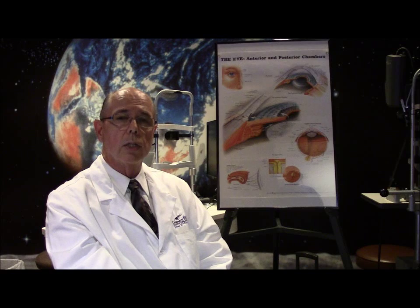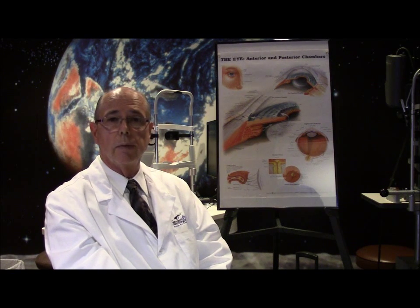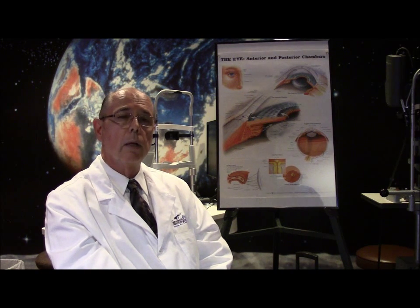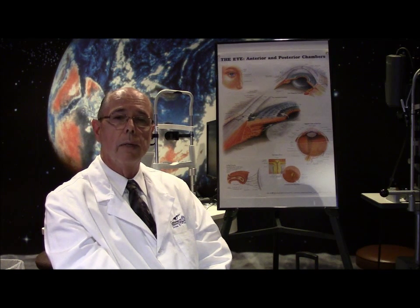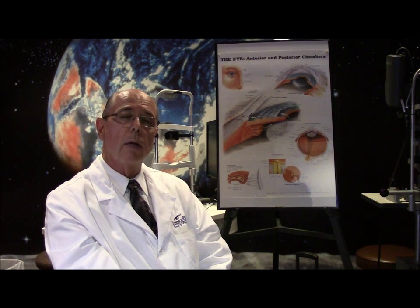The success rate of this has gotten very good, and people can do very well with Fuchs dystrophy now. It's a disease that we have a great way of treating surgically. If you have any questions about Fuchs dystrophy or anything else, you can contact us through the website. May God grant you healthy vision and healthy eyes.